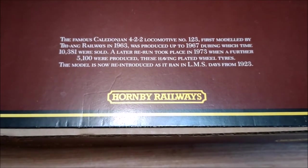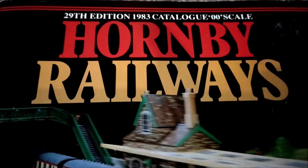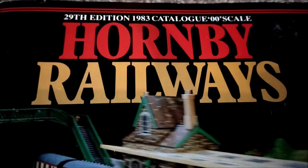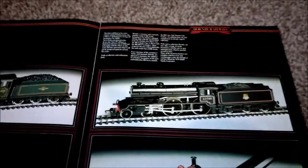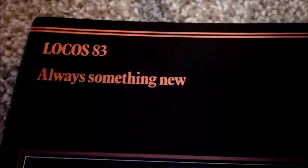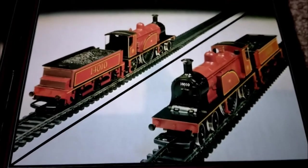The model is now reintroduced as it ran in LMS days from 1923. This is the 1983 catalogue from Hornby. If we turn to page 17, under the Locos 83 'Always Something New' section, we can see it there.